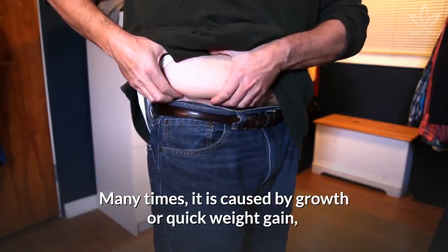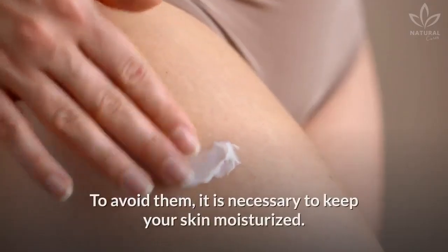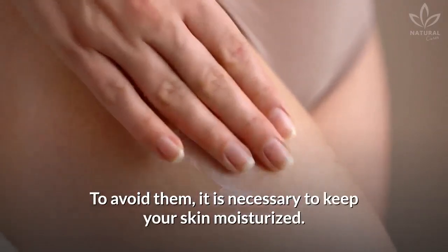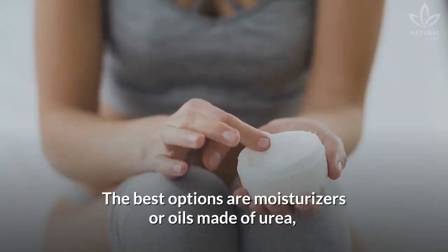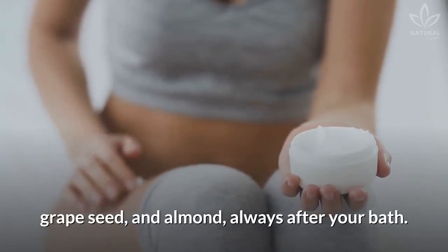Many times it is caused by growth or quick weight gain, being common during adolescence and pregnancy. To avoid them, it is necessary to keep your skin moisturized. The best options are moisturizers or oils made of urea, grapeseed, and almond, always after your bath.